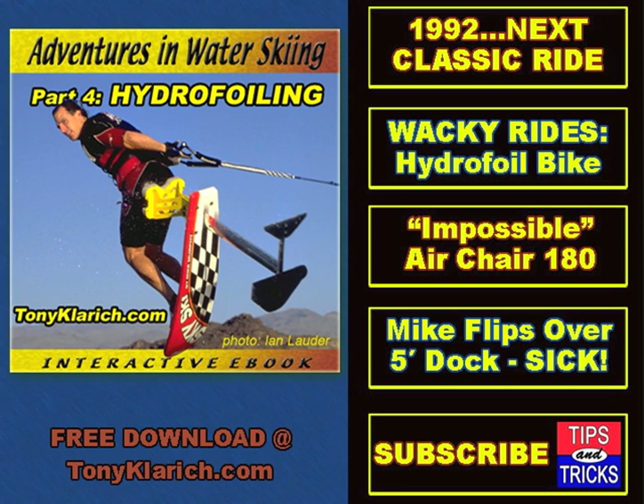Are you an air junkie? Then check out my historical autobiography, Adventures in Water Skiing Part 4: Hydrofoiling. This interactive Word document has dozens of dynamic photos, classic ads, magazine articles, and hyperlinks to videos that chronicle the history of hydrofoiling. The best part is you can download it for free right now at TonyClarage.com. Enjoy the ride.